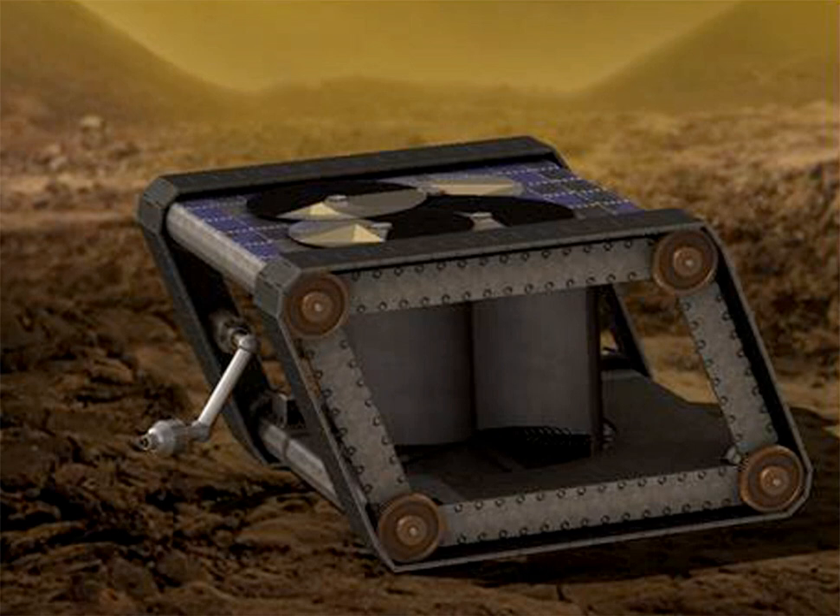Automaton Rover for Extreme Environments is a project to create a rover that uses Venus's harsh conditions to its advantage, controlled by a wind-powered mechanical computer. Venus's atmosphere is about 90 times denser than Earth's and heats to about 462 degrees Celsius, conditions which would prevent a standard electronic computer from operating for any significant period of time.